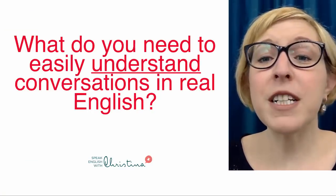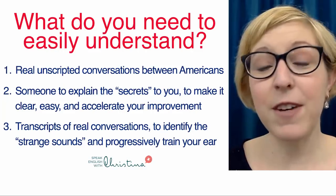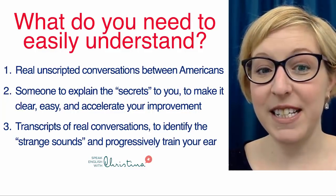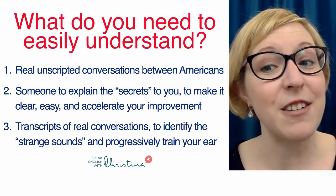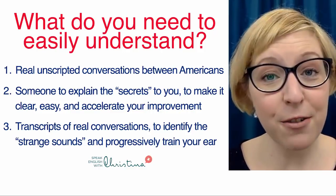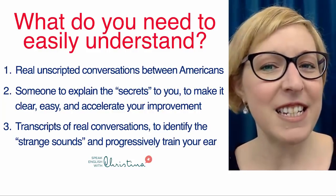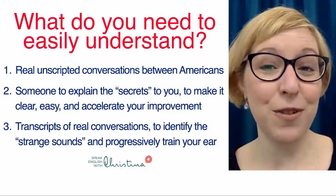So what do you need to easily understand conversations in real English? It's very simple, actually. You need real, unscripted conversations between Americans. And then someone to explain the secrets to you, to make it clear and easy, and to accelerate your improvement. And also the transcripts of the real conversations to identify these strange sounds and progressively train your ear.